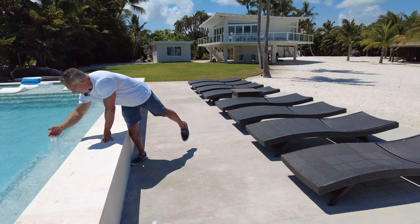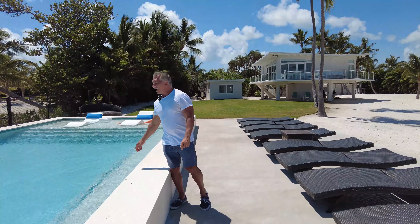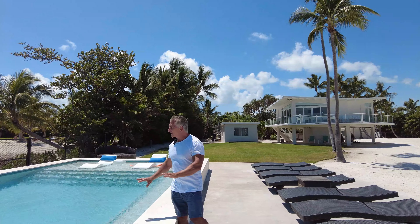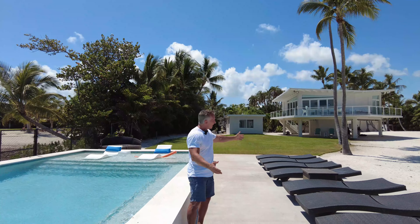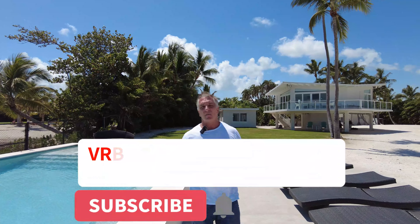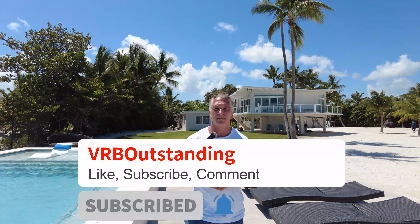This pool right here looks a little different since the last time we did the video on it — I probably should do a follow-up. It's just an amazing pool; it looks so much nicer now. It looked great before, but it's even better. Have your cleaning staff take care of the outside of the place as well as the inside, and your guests will love that. We'll see you next time. Bye.